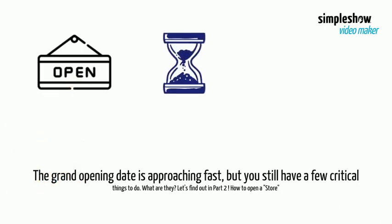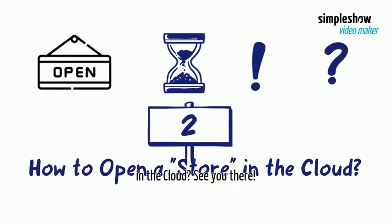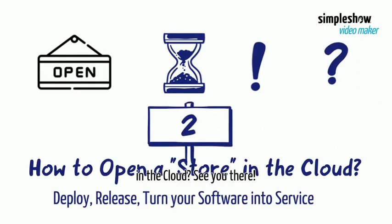The grand opening date is approaching fast, but you still have a few critical things to do. Let's find out in part 2 — how to open a store in the cloud. See you there.